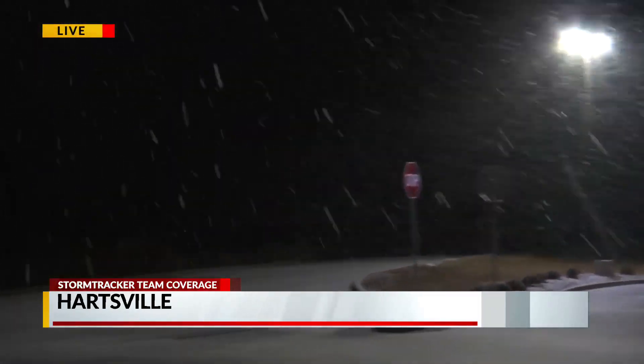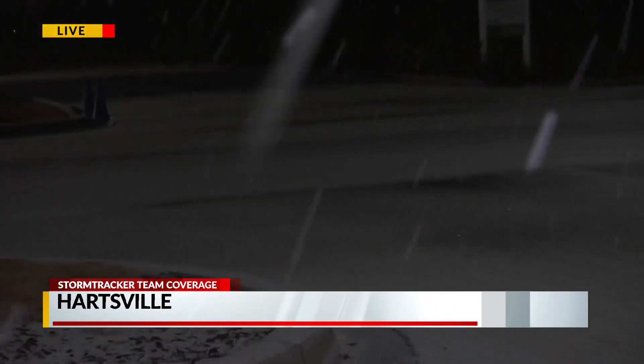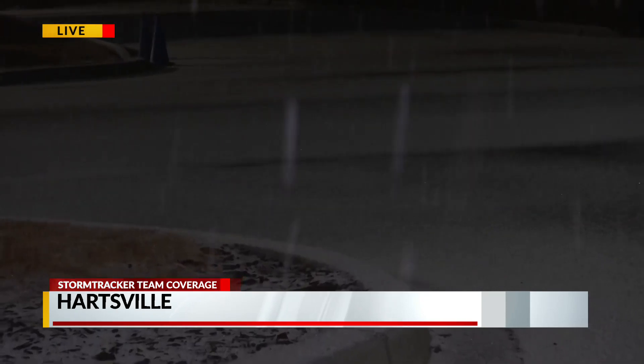We're at the Bojangles off 4th Street, and you can really see just how much snow there is. I mean, that's some real snow. Right when you come into Hartsville, you're going to notice the roads around here are covered in this kind of snow.